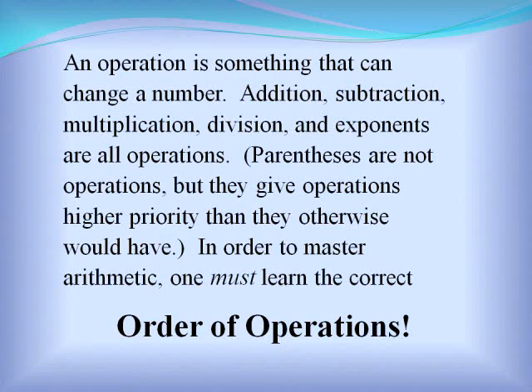Parentheses are not operations, but they give operations higher priority than they otherwise would have. In order to master arithmetic, one must learn the correct order of operations.